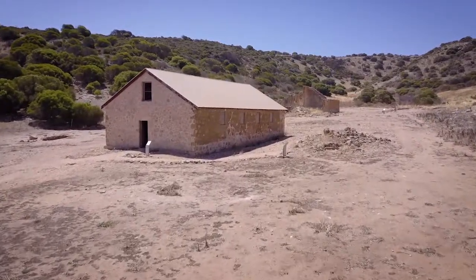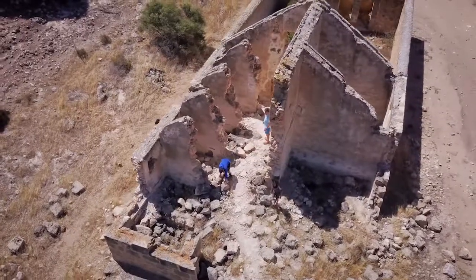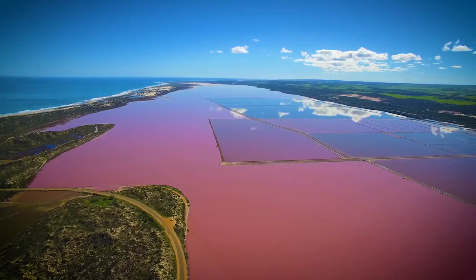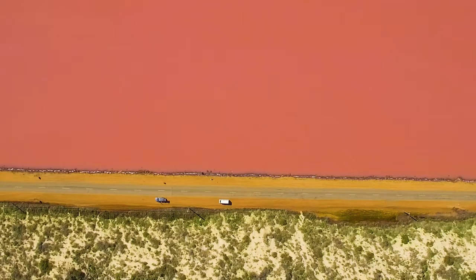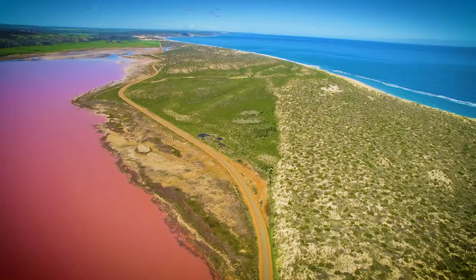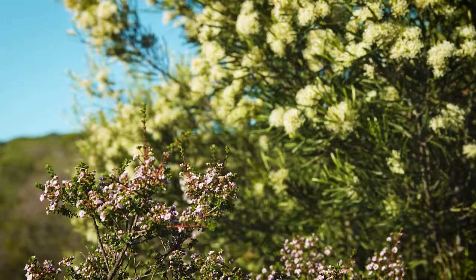It's also home to this stunning piece of our state's history. This was the convict hiring station set right in the heart of farming country. And then its most famous attraction — the Pink Lake — something you just have to see for yourself. But whilst tourism sites like these are here all year round, shows like this have a limited season.